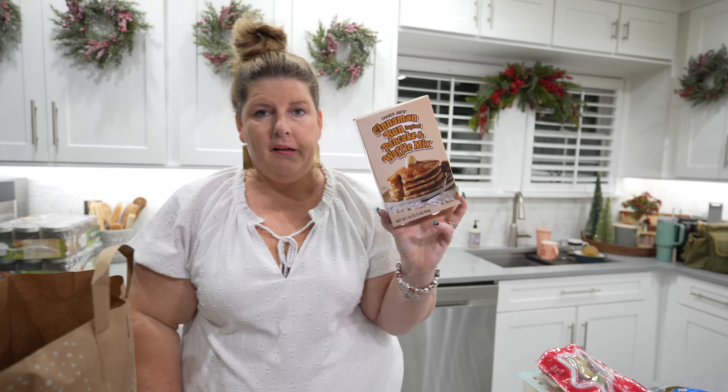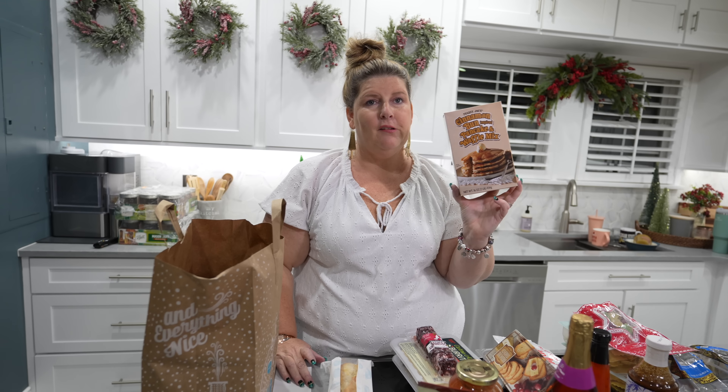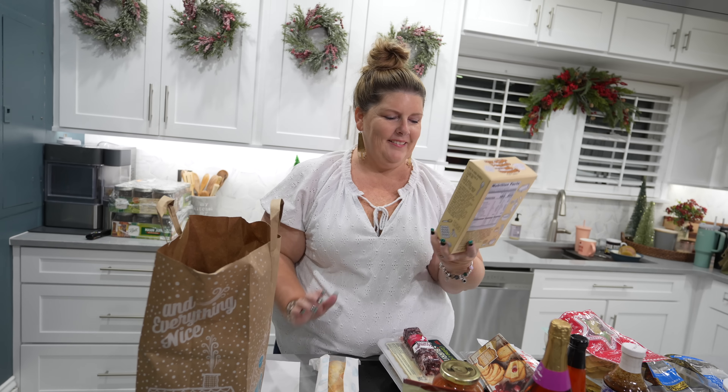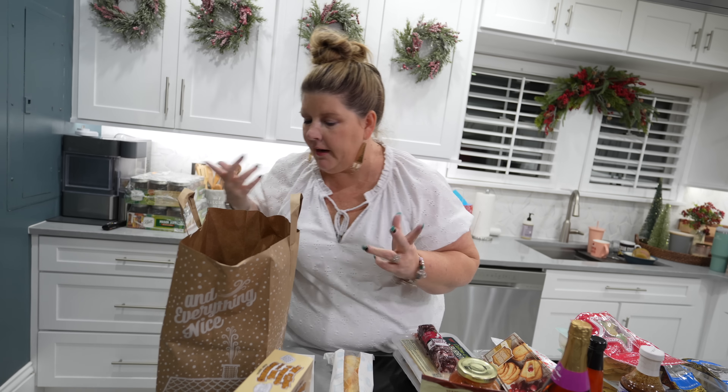Miss Abigail, I got this with you in mind - cinnamon bun inspired pancake and waffle mix. I thought maybe you and dad could make this over the weekend while Isaiah and I are gone. Yeah, we'll make some pancakes. So that is one of their holiday treats.